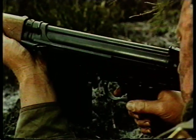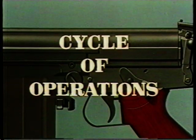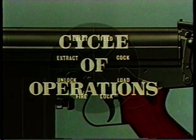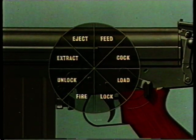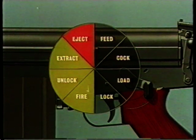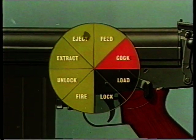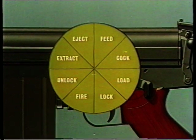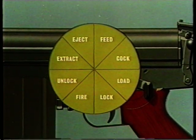The weapon conforms to the principles of automatic weapons. The normal cycle of operations applies so that we find it functioning to fire, unlock, extract and eject, feed, cock, load and lock. Let us briefly consider the action under these headings.